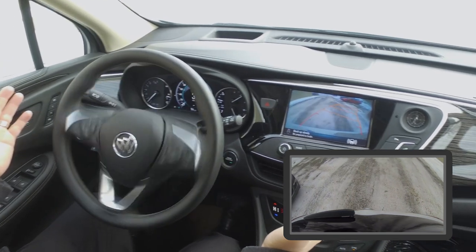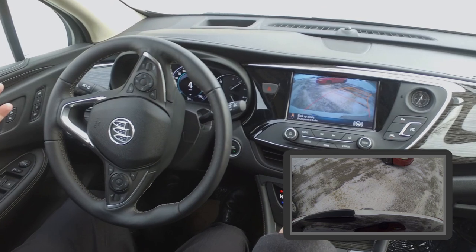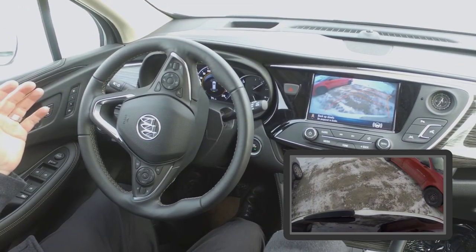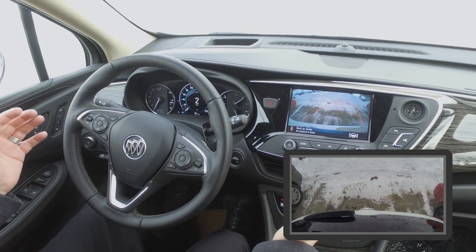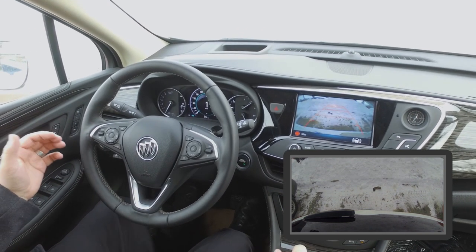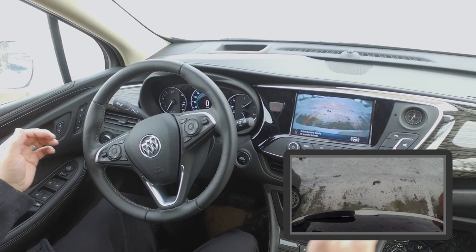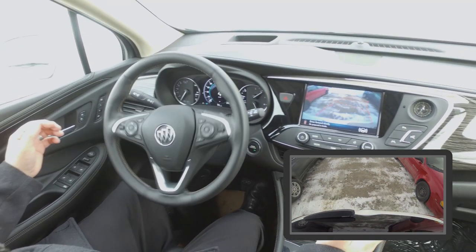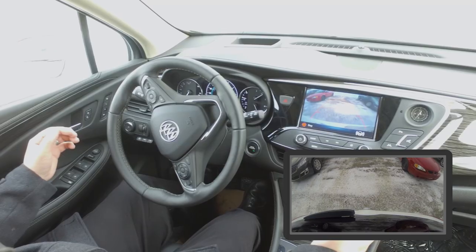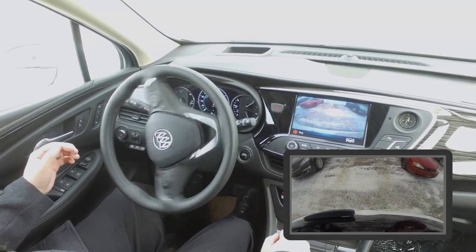Look at that wheel go. As we're backing into place, the car realizes it's not perfectly centered. It has the driver stop. We pull forward and the vehicle centers itself and we're on our way for our final approach.